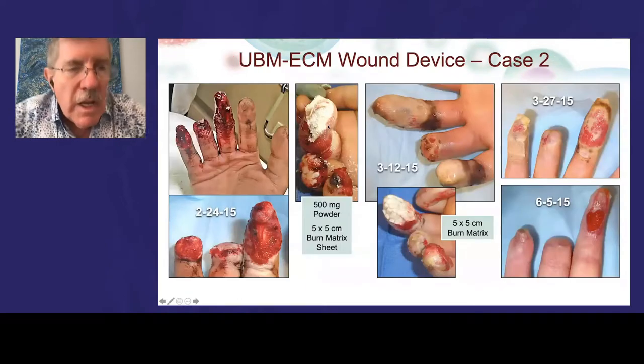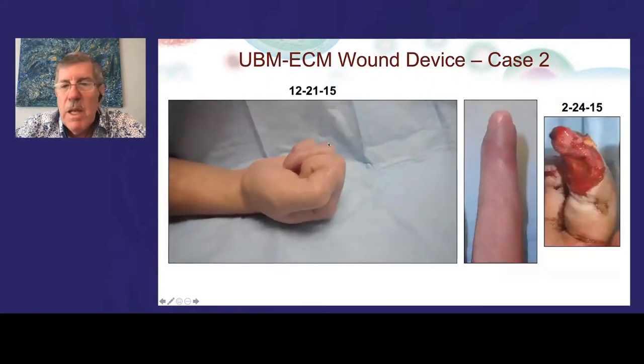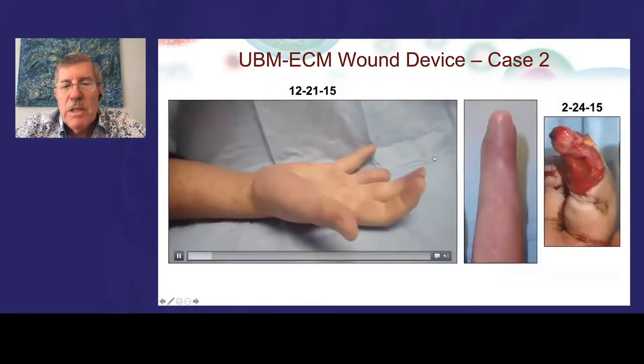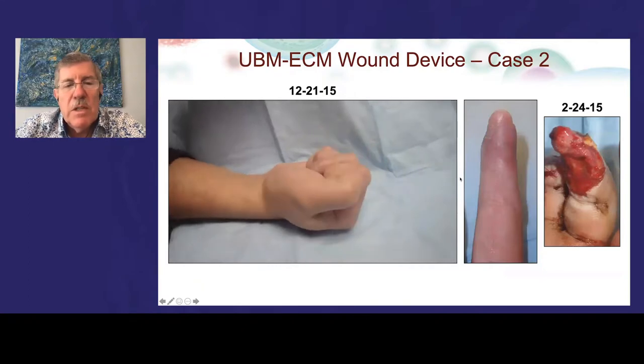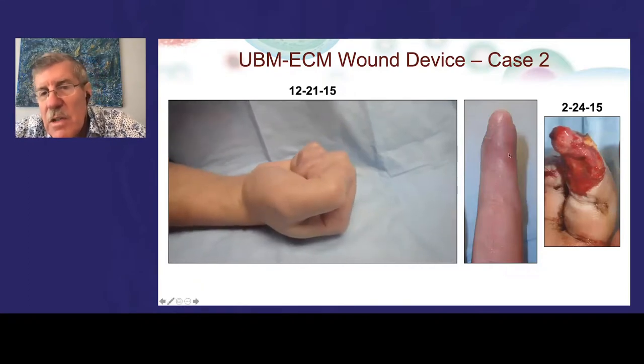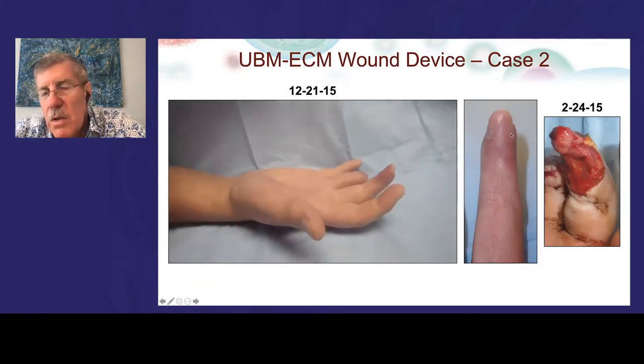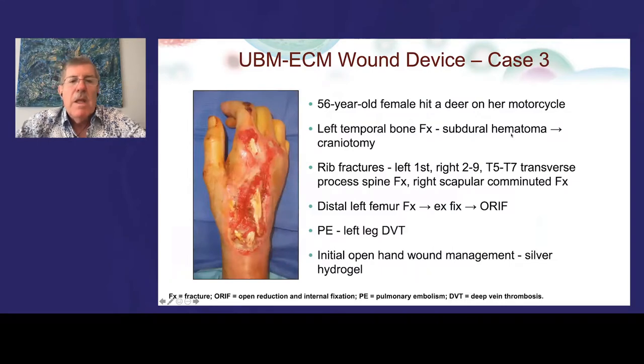A mining injury patient had degloving of his fingertips and was facing amputation of the long finger. We applied the device serially to the fingertip. He achieved good function with minimal therapy. Fascinatingly, in the tip tissue area, blood vessels are visible through the new tissue — a remarkable demonstration of the angiogenic capacity of the device.